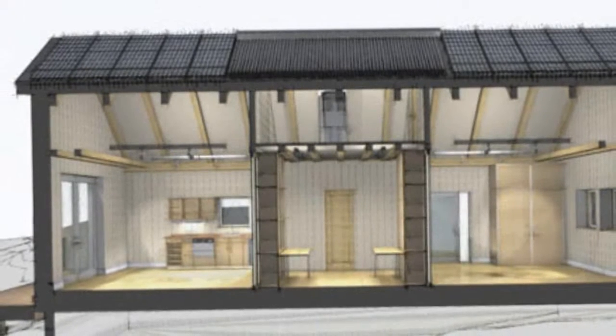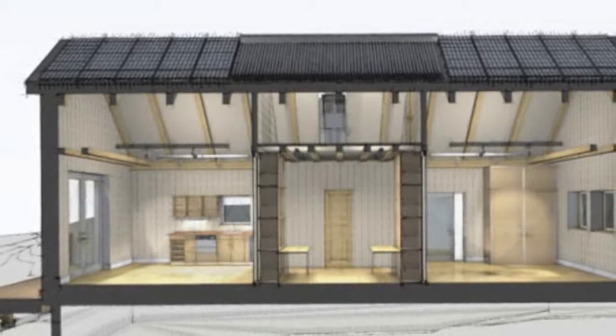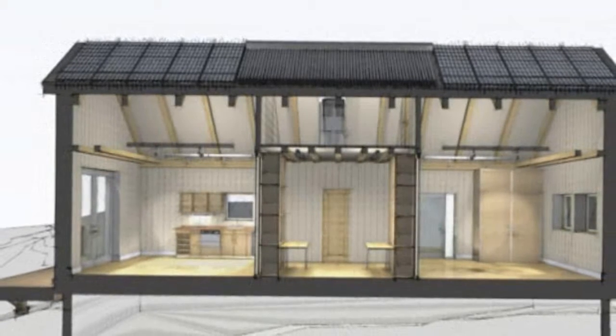Hopefully they also have an interior monitor that gives them the same information, otherwise they'll be walking outside all the time to check to see if they're glowing green or red. Another very eco-friendly feature of the home is its super-insulation.